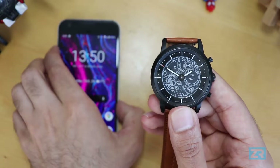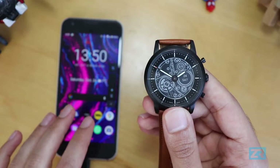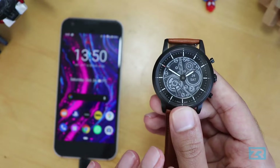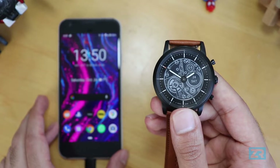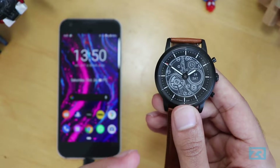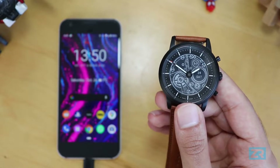My phone is currently on silent as it usually is when recording, but notifications are still coming through to the watch. I'll post a separate video on do not disturb mode because the Hybrid HR does have some problems when it comes to mirroring whatever is happening on your phone. With all that said, I'm now going to show you what different notifications look like on the Hybrid HR.